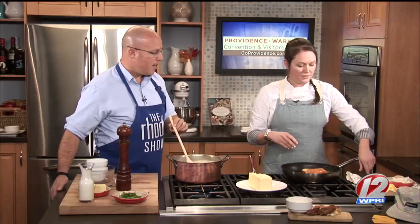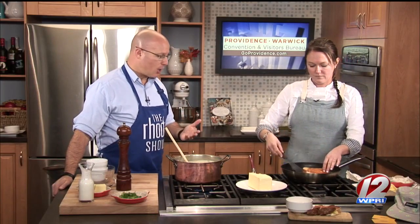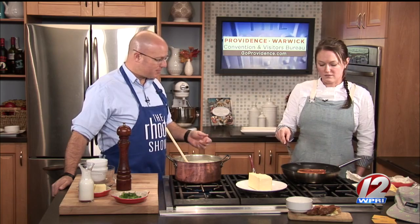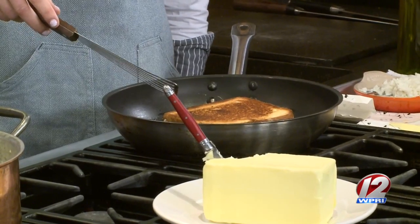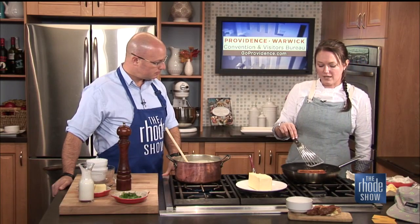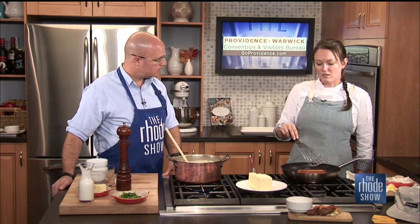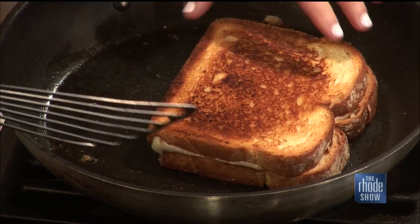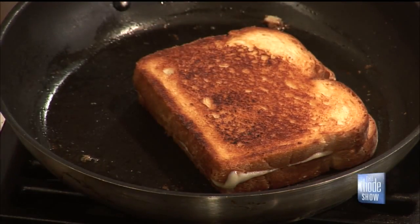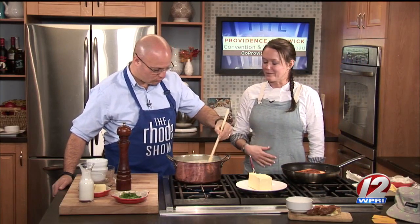While the soup is going, we also have the grilled cheese. It's all about the bread — you want something that's really going to hold together and hold the flavor in. This is a sourdough bread. We really pride ourselves on fresh bread, which holds it all together. You do not want to make a grilled cheese on flimsy bread.